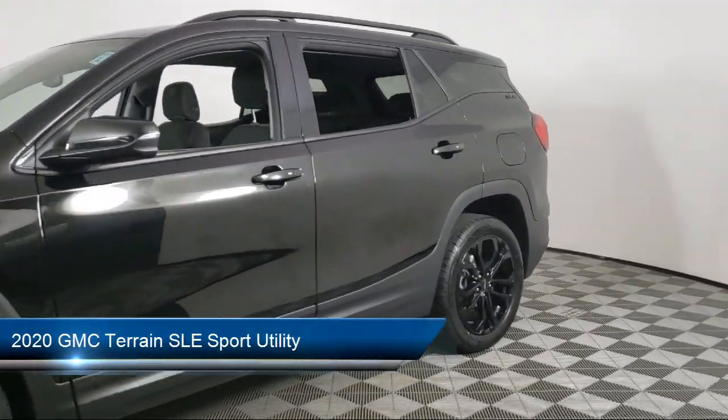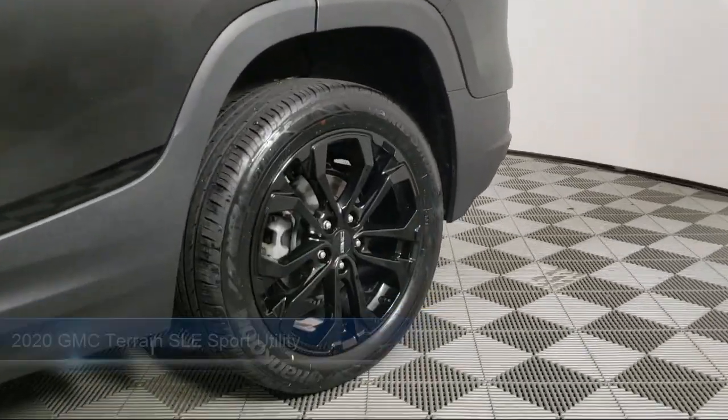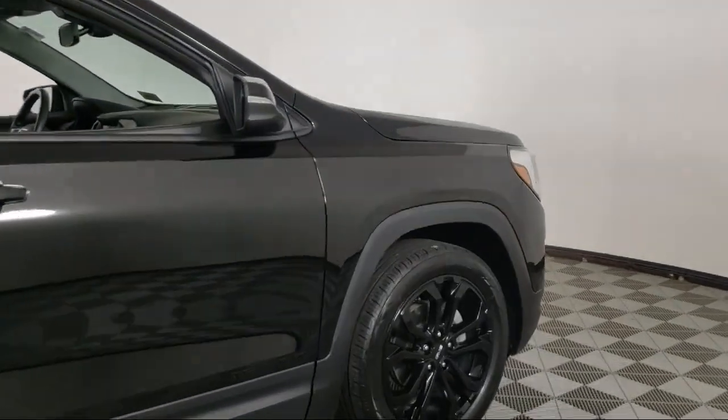It comes equipped with Rear Park Assist, HD Rear Vision Camera, Lane Change Alert with Side Blind Zone Alert, Keyless Entry, Rear View Camera, Climate Control, and Lane Departure Warning System.